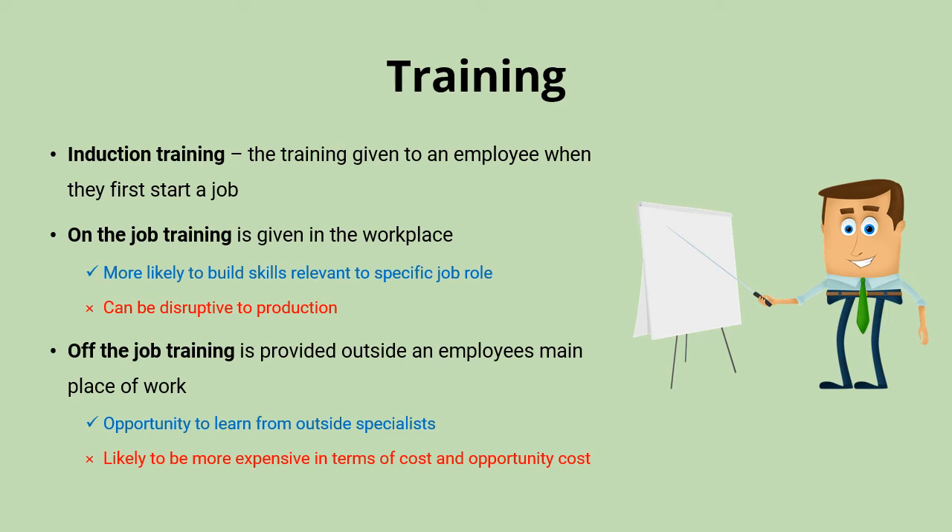Off the job training gives workers a chance to learn from outside specialists, and so it's also potentially less likely that they'll pick up bad habits from other employees leading the training within the organisation. But with off the job training, you're completely removing workers from their job for a period of time. Not only will you need to pay the outside providers, but you also need to consider the opportunity cost — what's sacrificed in terms of lost output for the time that workers are missing.